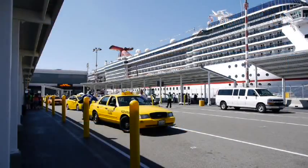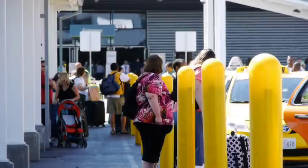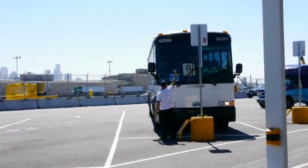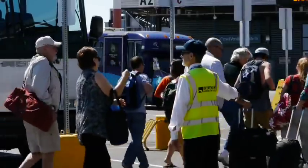If you arrive in a taxi, the driver knows exactly how to get you to the entrance. He'll get you right to the front of the terminal. Same goes for shuttles or cruise line buses. Everyone has easy access to the front door.